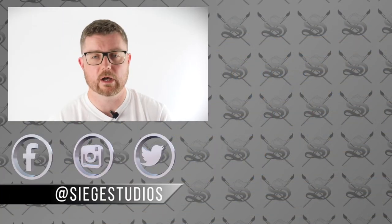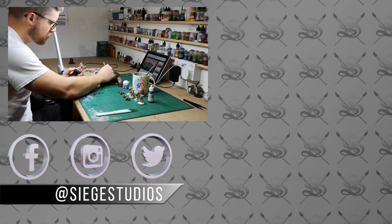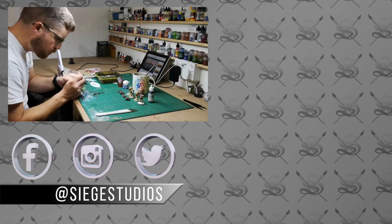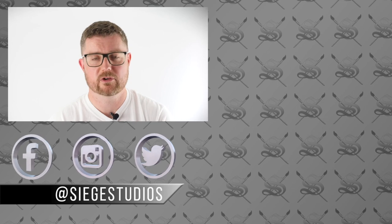I want to make sure that you guys have an accessible way to get hold of skills and new techniques and develop yourselves as painters — so thank you very much and we hope you'll join us on Patreon.